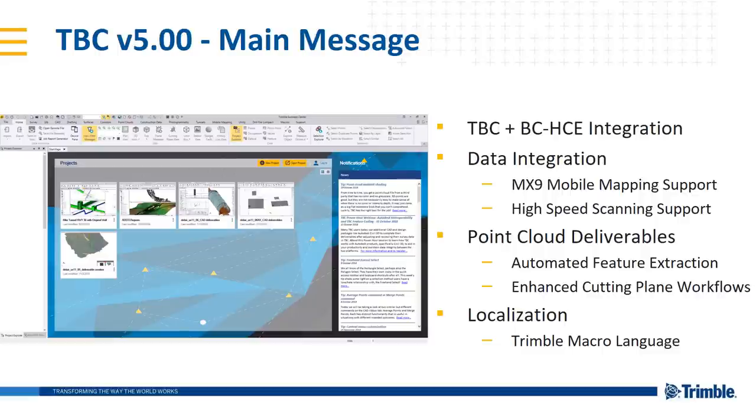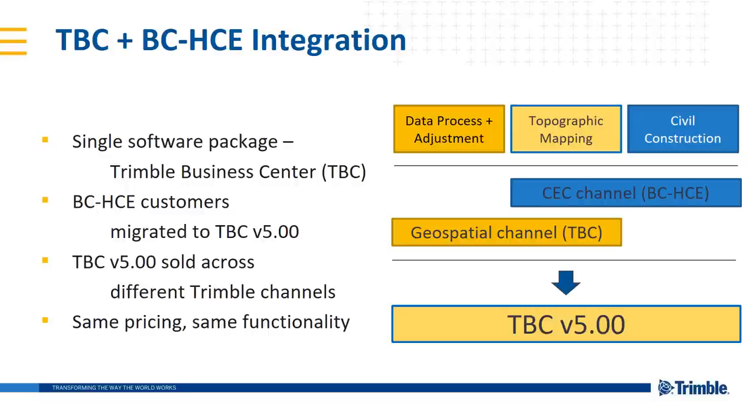And localization — for all of you former Terramodel users out there, the TML is back, except this time it's called the Trimble Macro Language, being able to write custom commands for TBC and use and distribute them as well. Very excited about all of these things.